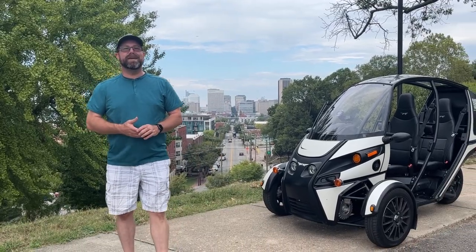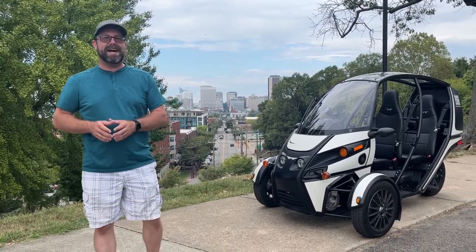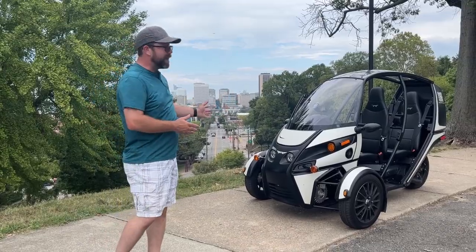Hey everybody, it's Zach Hurst with EV Resource and I have today another video about the Arcimoto FUV.